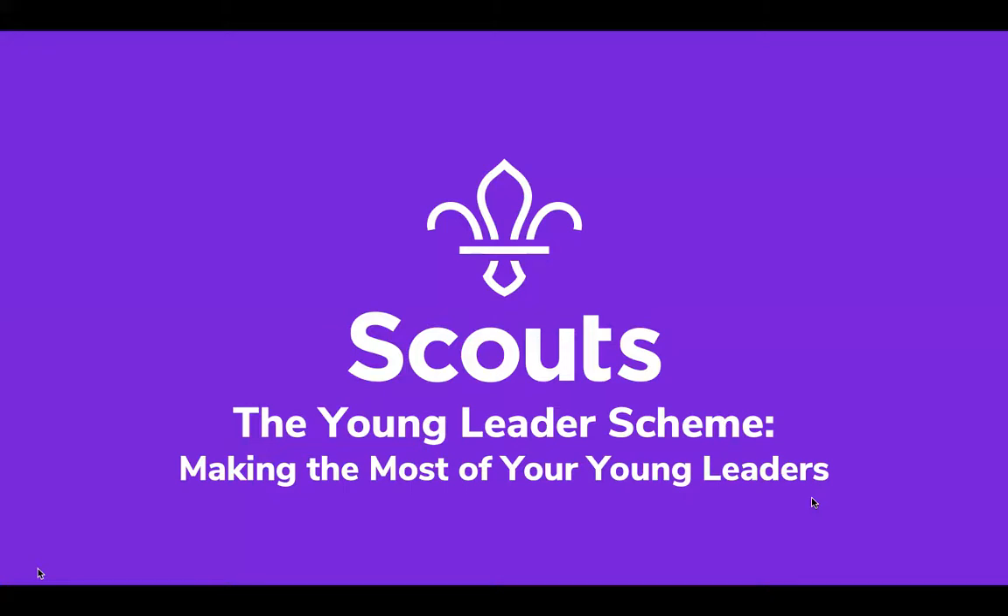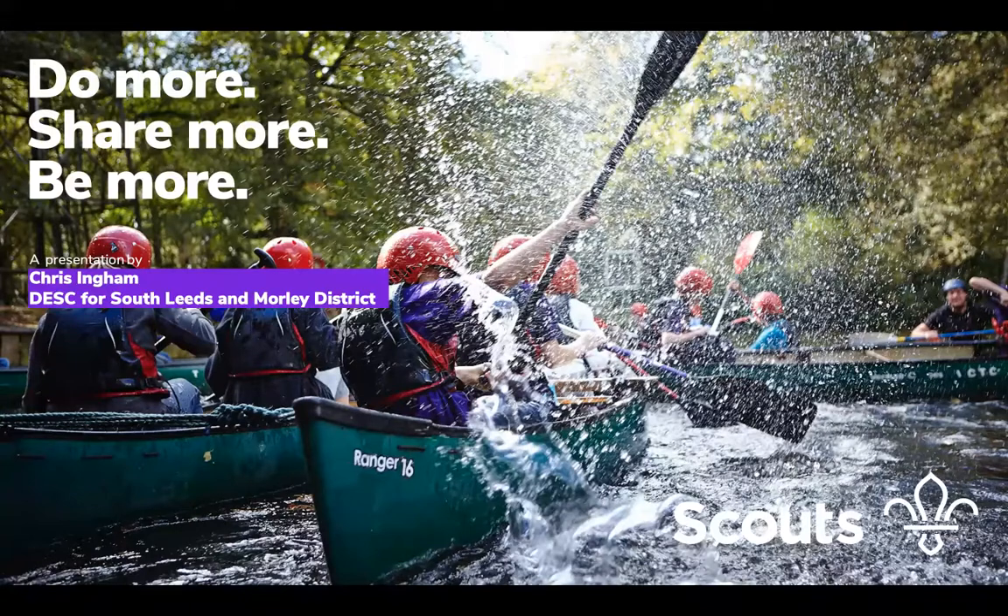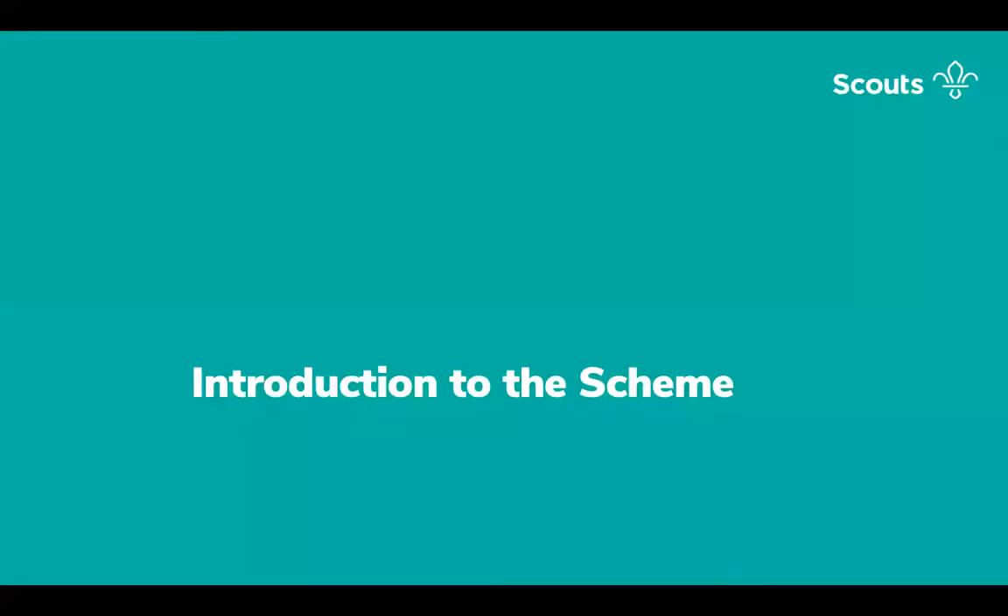Tonight I'm going to be talking to you about the Young Leader scheme from a leadership perspective. My name's Chris, I'm the District Explorer Scout Commissioner for South Leeds of Morley, and currently I am acting as Explorer Scout Young Leader Leader, working alongside Explorer Scouts and Young Leaders. It opens up a great opportunity for a section — Explorer Scout Young Leaders can bring a range of different skills and experience to the section that they support, invaluably helping with the planning and running of the section. It not only benefits your section but allows the Young Leaders themselves to develop skills for later life, equipping them for successful careers and to take on adult roles within Scouting.